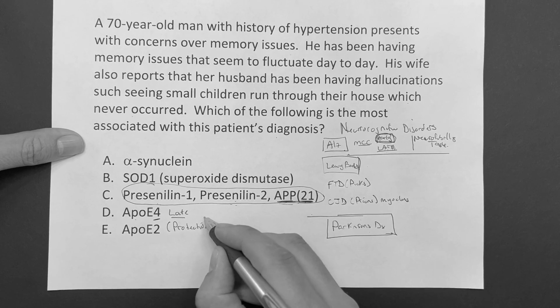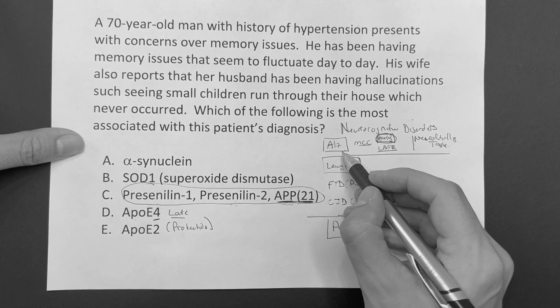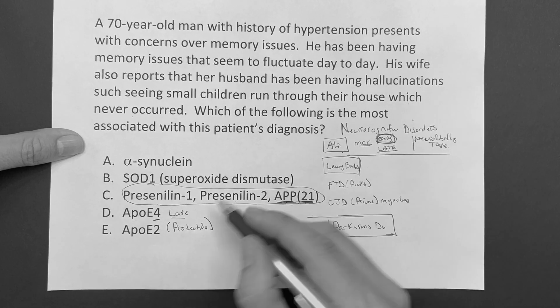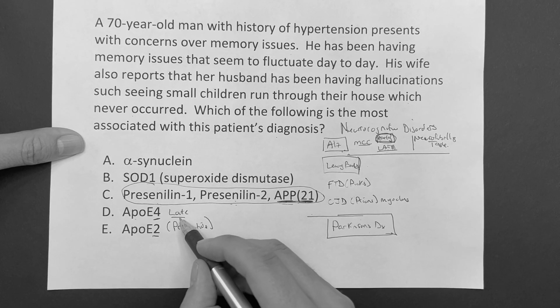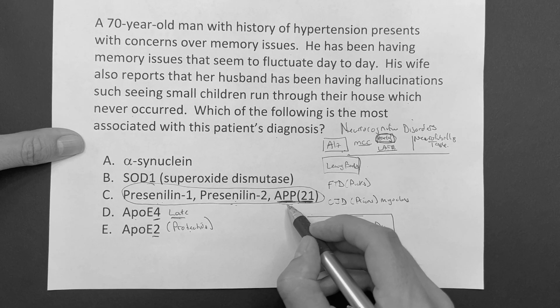So to summarize: APOE2 is protective. APOE4 is associated with late onset - four letters in 'late'. And presenilin 1, presenilin 2, amyloid precursor protein put you at risk for early onset Alzheimer's.